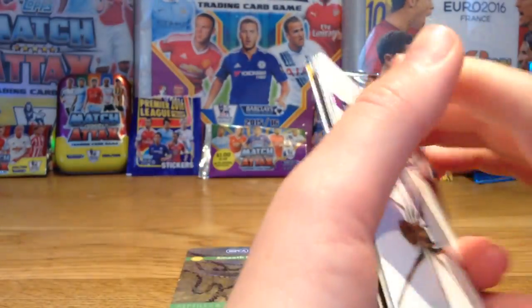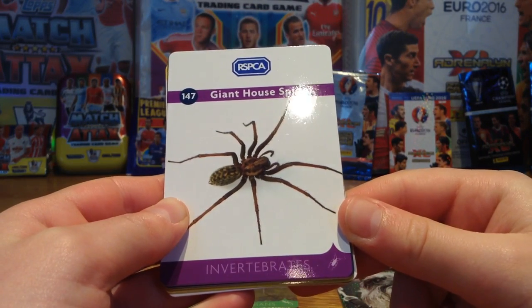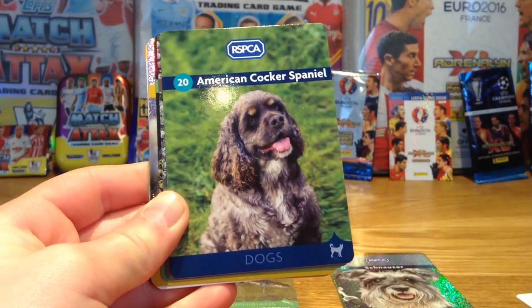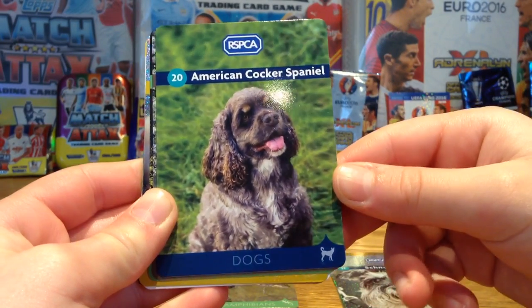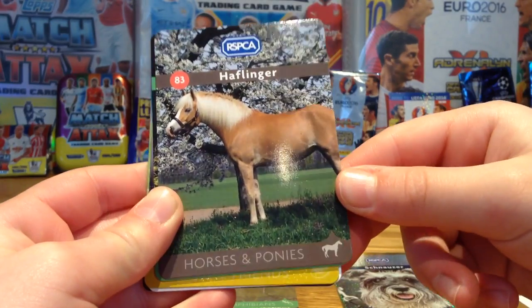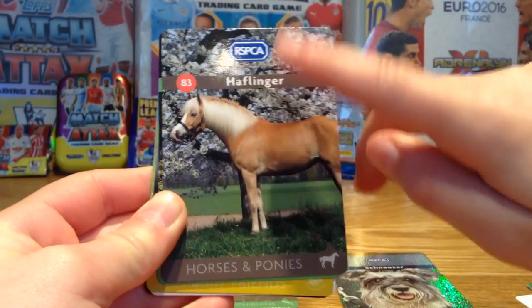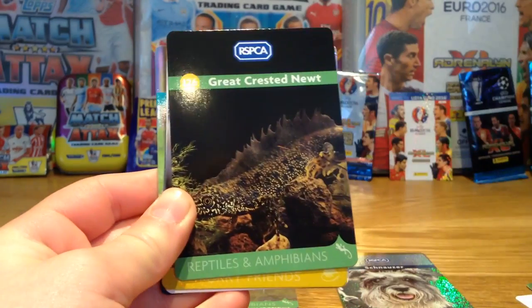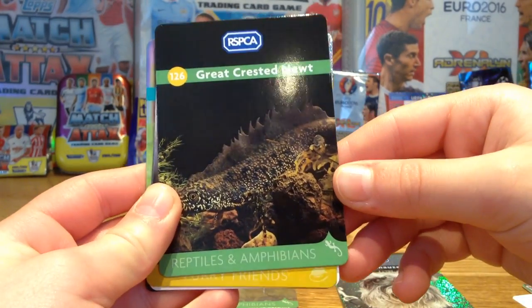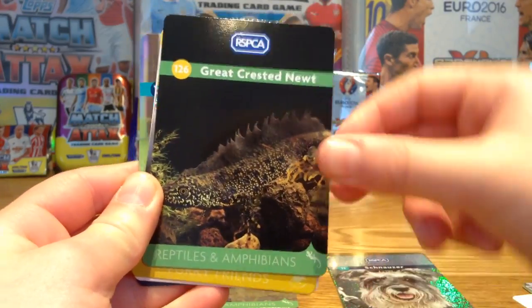So next pack. We have a giant house spider from the invertebrates — look at that, that's massive! An American Cocker Spaniel from dogs — so cute and fluffy. A horses and ponies card — it's a Haflinger, really cute, with a nice tree in the background. Then we have a great crested newt from reptiles and amphibians — that looks a bit like a dinosaur, doesn't it.